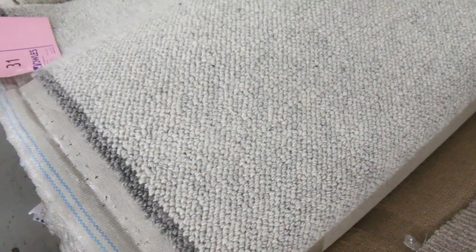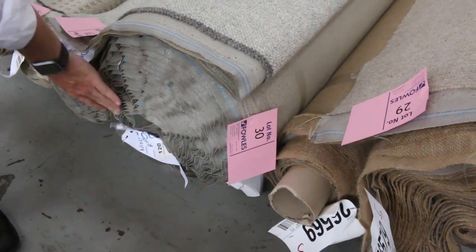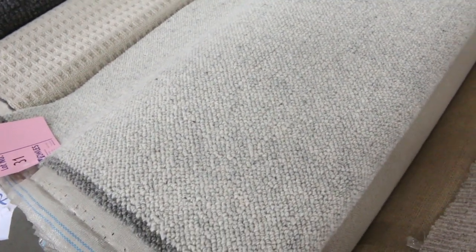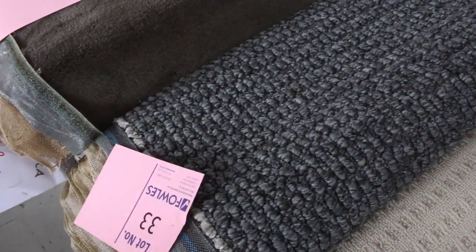And the Berber also — this is a new-look type Berber which is really popular. Nice roll size there; looks like around about 15.6 meters in that roll, so that's going to do a nice smaller house, maybe a few rooms. You can always look at the catalog and download it — that'll tell you the size of every roll we've got going up through these auctions on Wednesday.